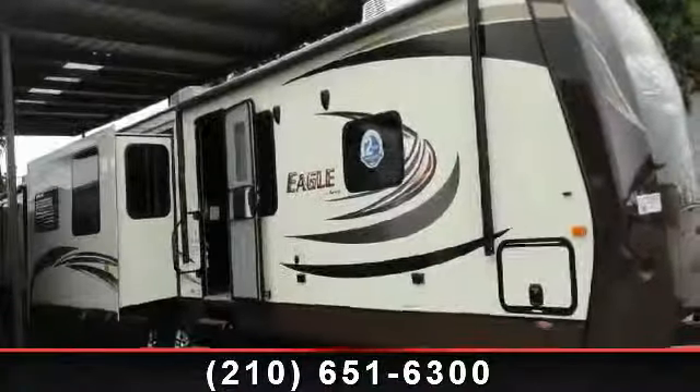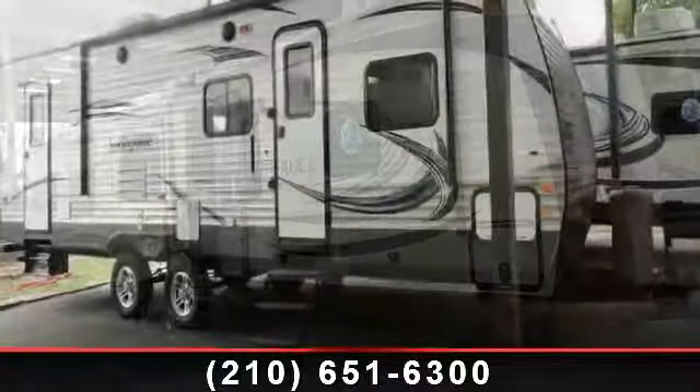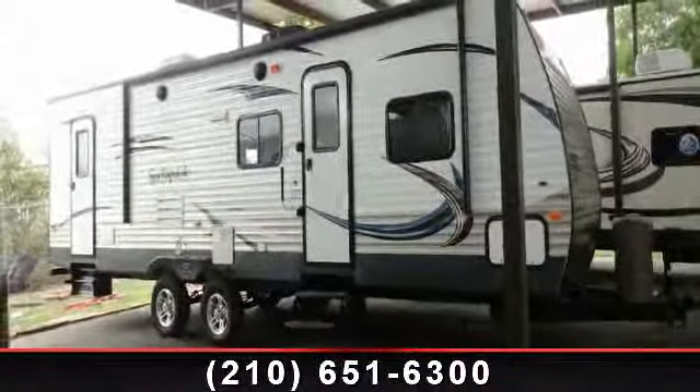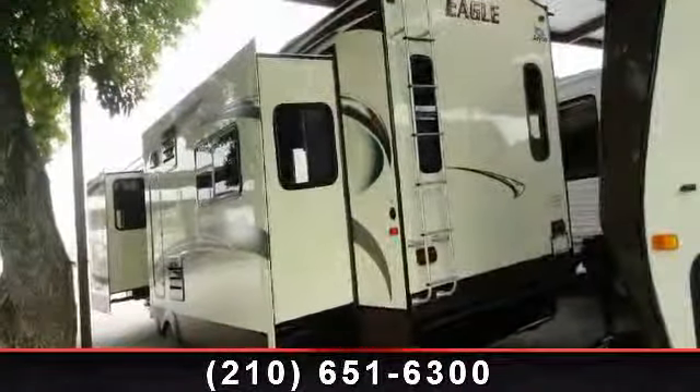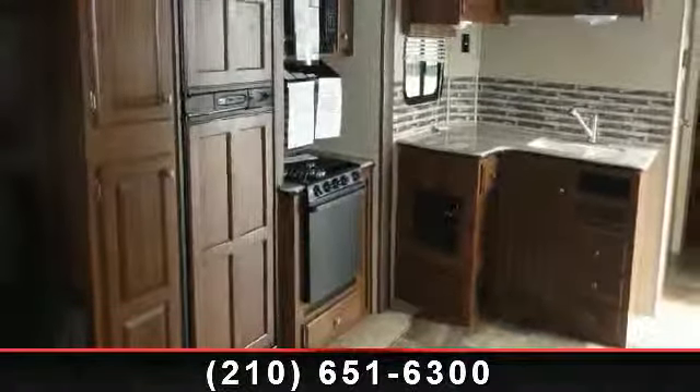Travel in style with this 2014 Jayco Eagle 338R LTS. If you are looking for an RV with quality construction and ease of towing, this may be the one. Perfect for vacationing, adventuring, or just relaxing, this travel trailer awaits you. An adventure awaits.